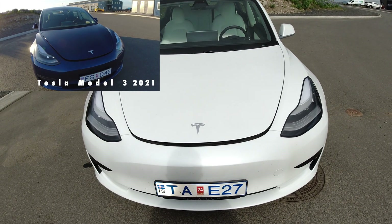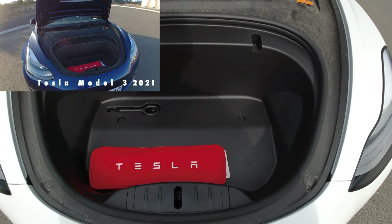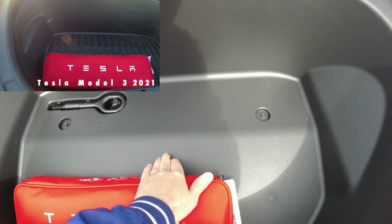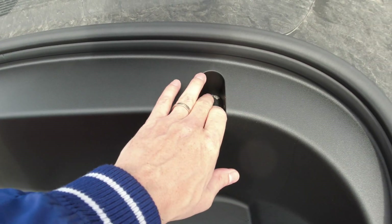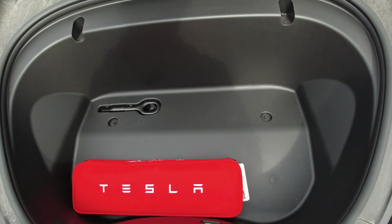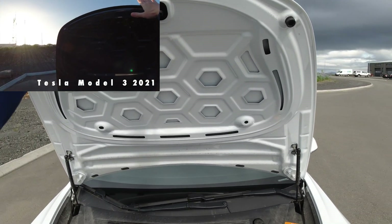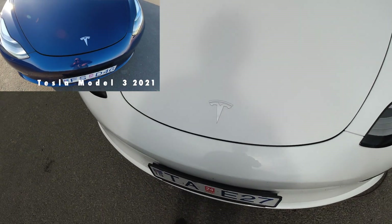One thing I forgot to check on the exterior is the frunk. This version does not have the heat pump, so the frunk is actually a little bit bigger than on mine, and it doesn't have the lines in the bottom like on the 2021 model. It also doesn't have the hooks that previous models had. The compartment is slightly larger overall, though it's a minor difference. Closing the frunk here actually worked pretty well.